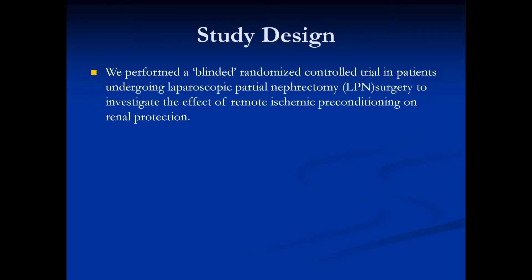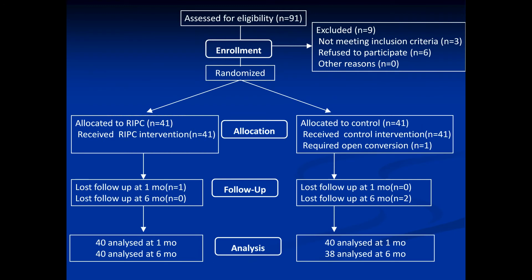We performed a blinded randomized controlled trial in patients undergoing laparoscopic partial nephrectomy surgery to investigate the effect of remote ischemia preconditioning on renal protection. 82 patients undergoing laparoscopic partial nephrectomy were randomly assigned to RIPC or control group, and finally 40 and 38 patients completed 6-month follow-up.